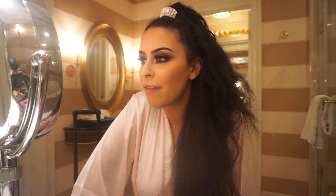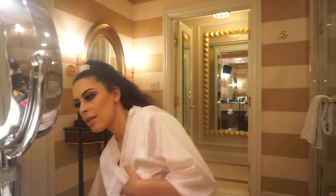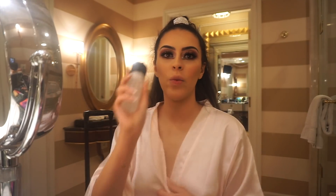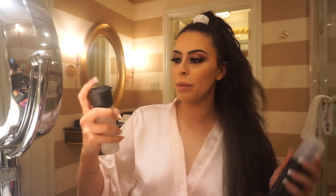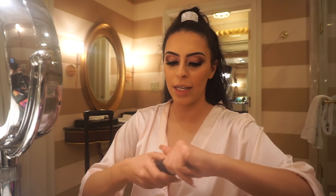I finished my face — foundation, blush, bronzer, all that good stuff. Now I'm going to set the face, apply some lipstick and highlighter, and we're done. I'm first setting it with MAC Fix Plus and then setting it with the Urban Decay All-Nighter double setting spray.